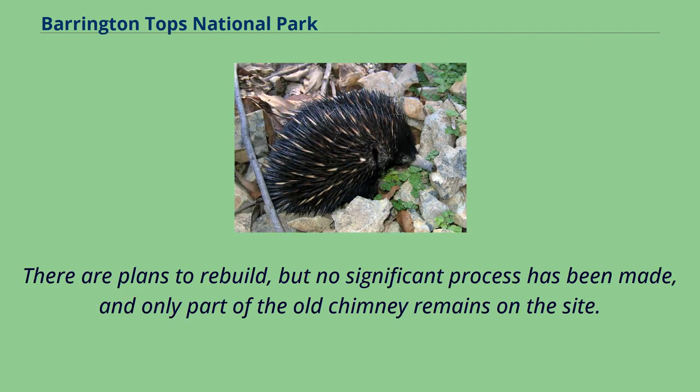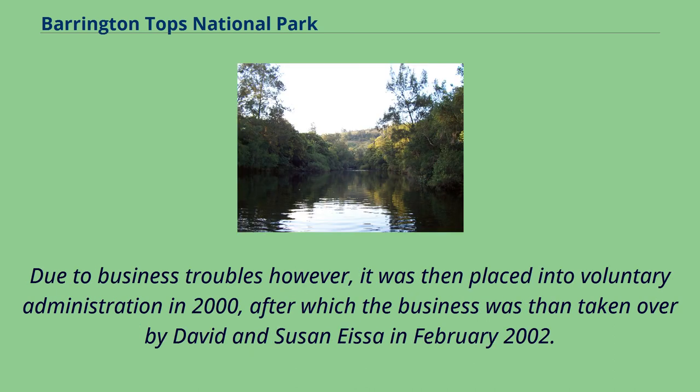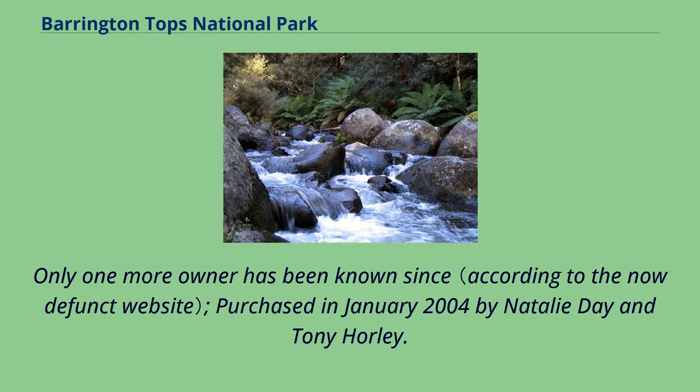There are plans to rebuild, but no significant progress has been made, and only part of the old chimney remains on the site. The Guesthouse has undergone many different owners in its history. Matara Investments, trading as Barrington Guesthouse, bought the premises in 1976. Due to business troubles, it was placed into voluntary administration in 2000, after which the business was taken over by David and Susan Issa in February 2002. Only one more owner has been known since, with the property purchased in January 2004 by Natalie Day and Tony Horley.